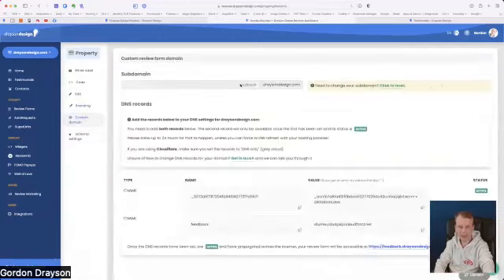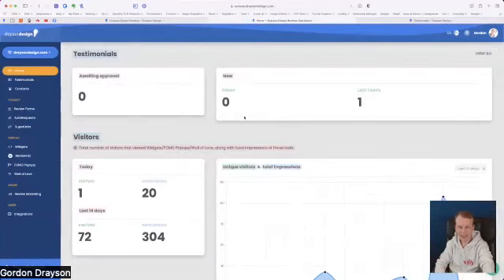The custom domain — feedback.draysondesign.com — requires access to your DNS, which is a webmaster thing unless you understand it yourself. You just need to add two CNAMEs. If you have more than one domain or service there'll be a drop-down here and you can just click to choose the other service — all your domains are in one control panel but each has its own settings completely.